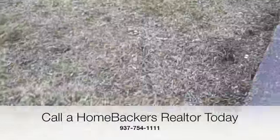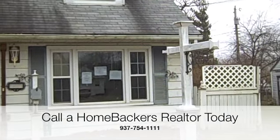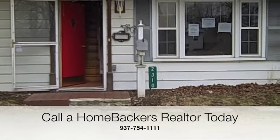This is 2310 Ned Drive in Dayton, Ohio, and I can tell you this thing is priced to move quick. It does need a little bit of work, just like I said, but this thing is priced in the 20s — I believe around $26,900, don't quote me on that, but it is priced in the mid to low 20s. I believe this is also West Carleton School. Really good home for the money — contact your Homebackers agent at 937-754-1111. We'll talk to you soon.